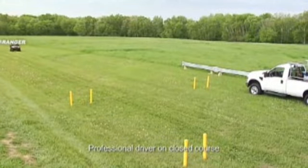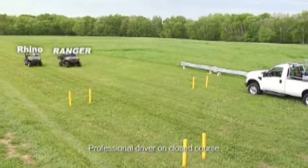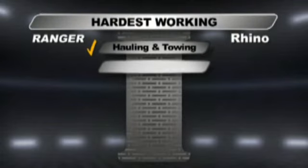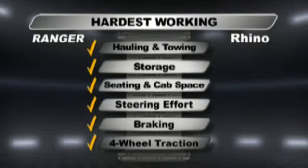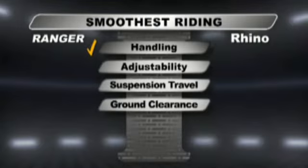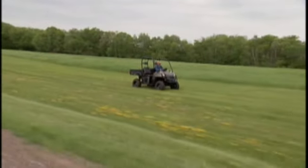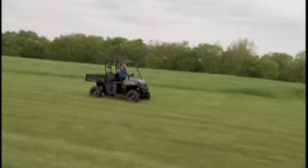Looks like the new features on the ruggedly re-engineered Ranger make it even harder for Rhino to keep up. In test after test, spec after spec, the Polaris Ranger 500 EFI beats the Rhino 700 FI. The new Ranger is the hardest working, smoothest riding utility vehicle ever built.